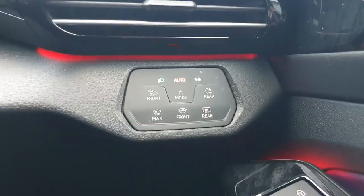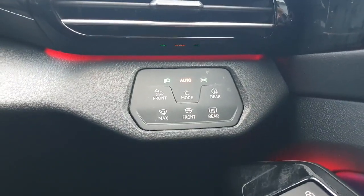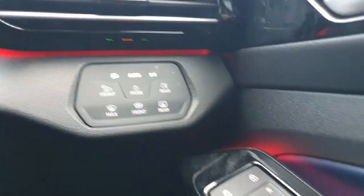Moving down to the right we have our automatic lighting feature. This will turn the lights on and off depending on the brightness outside the car — say you enter a tunnel, the lights will turn on automatically, and as you exit that tunnel the lights will turn back off.